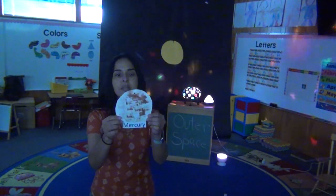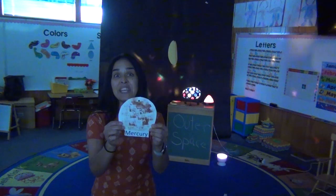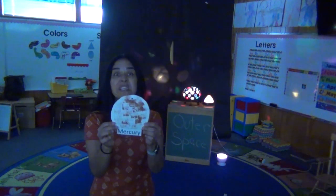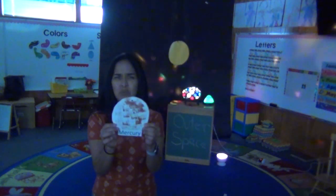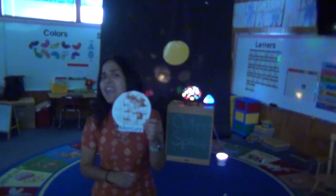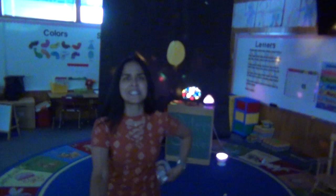Mercury is the first planet from the Sun. Now Mercury is the size of our Moon. That planet is very hot because it's closer to the Sun. It also spins really, really fast. Now I wonder if this planet has any moons. Ms. Amato, does Mercury have any moons? Zero moons. So Mercury doesn't have any moons. Okay, good to know.